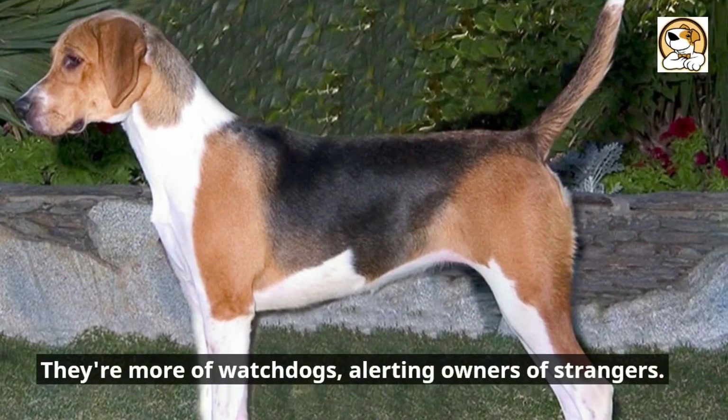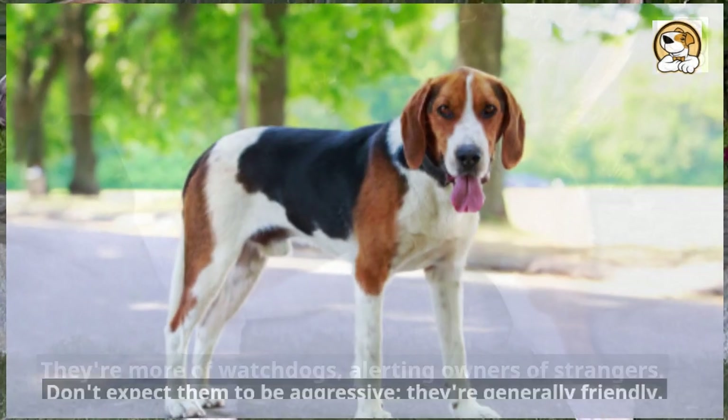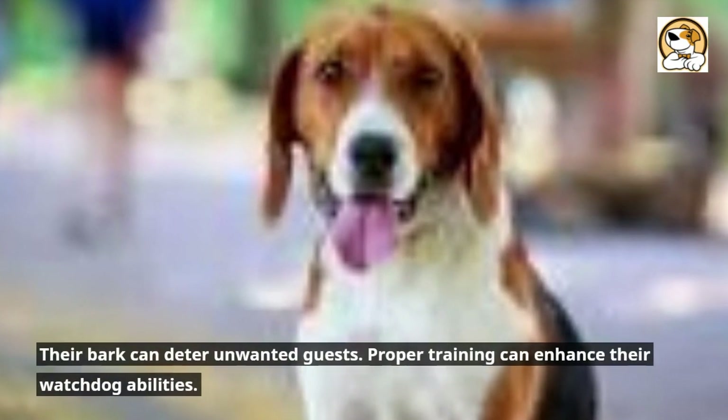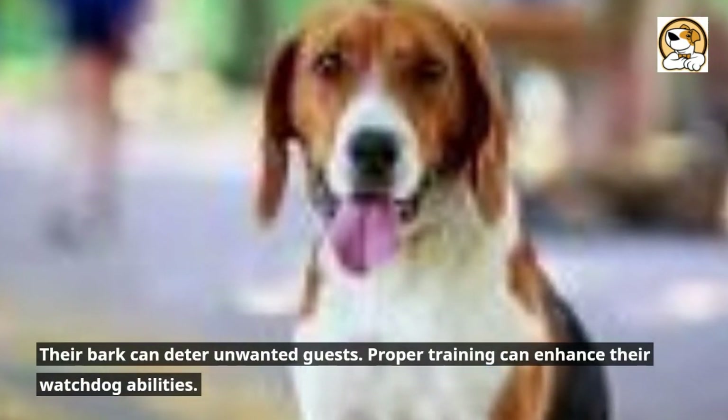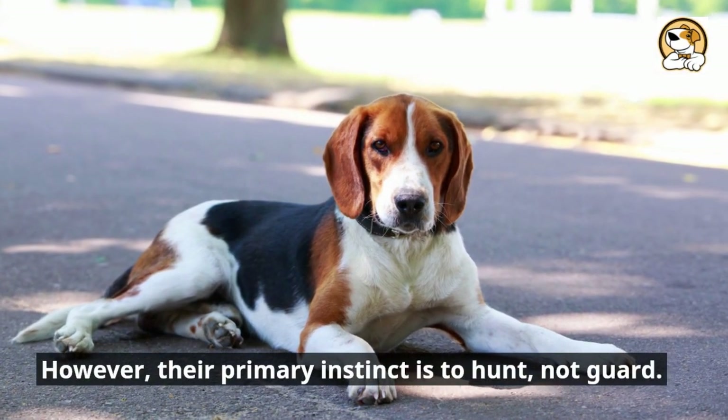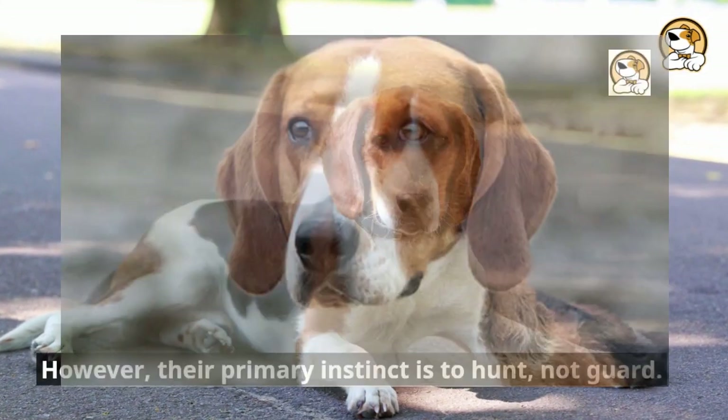They're more of watchdogs, alerting owners to strangers. Don't expect them to be aggressive — they're generally friendly. Their bark can deter unwanted guests. Proper training can enhance their watchdog abilities. However, their primary instinct is to hunt, not guard.